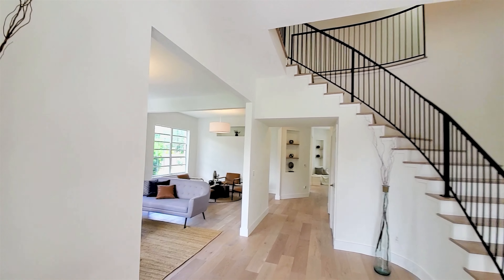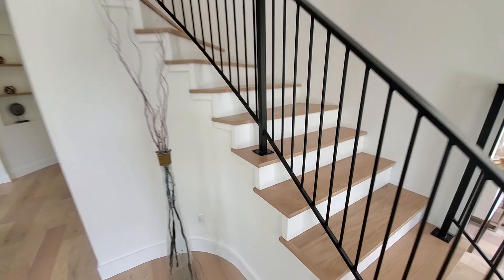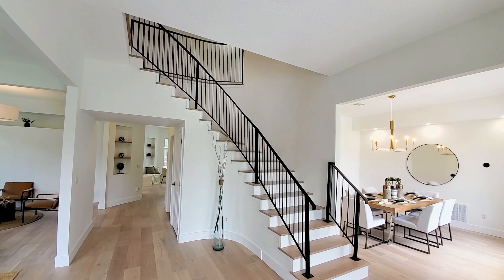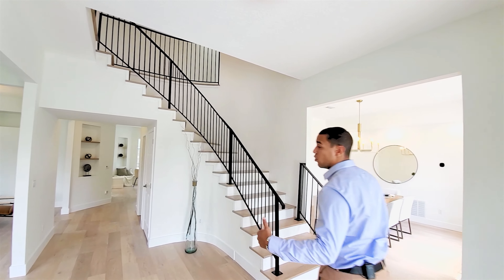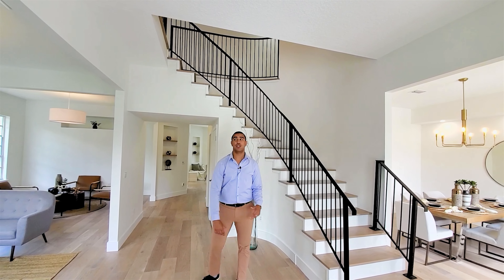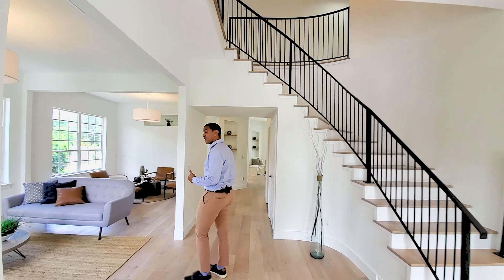As we come inside the house, you're first greeted with this beautiful curved staircase with the iron railings that go all the way up to the top. This home has a circular movement to it, so I'm going to take you around and then show you all the details I love.